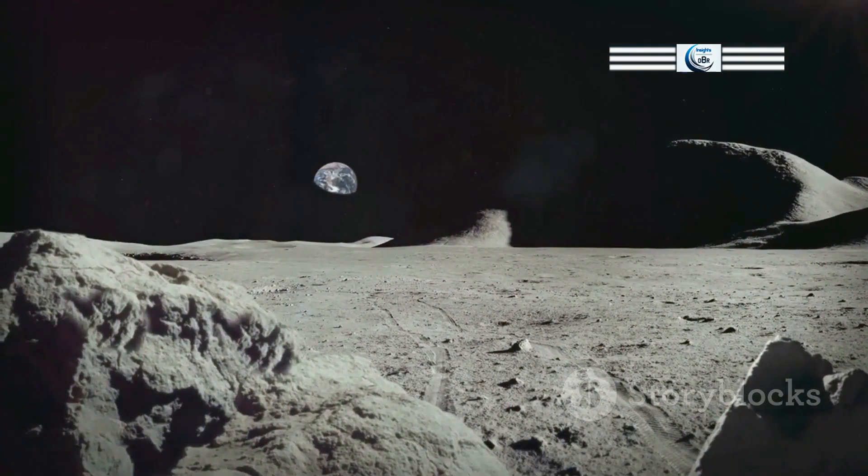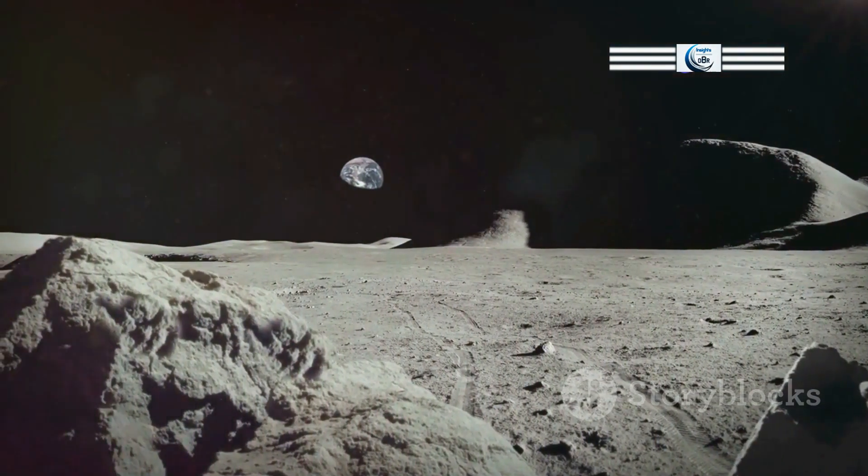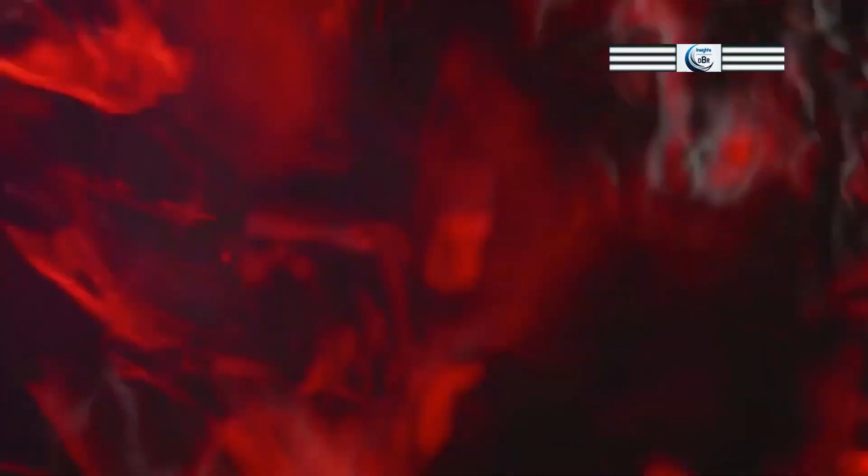Earth's stronger gravity allows it to retain a substantial atmosphere, while the Moon's weaker gravity means that any gases released from its surface quickly escape into space. The composition of the lunar exosphere also differs significantly from Earth's atmosphere, consisting mainly of trace amounts of gases like sodium, potassium, helium, and argon.